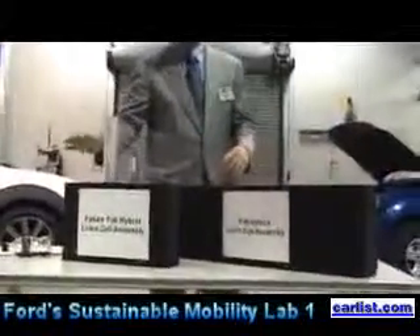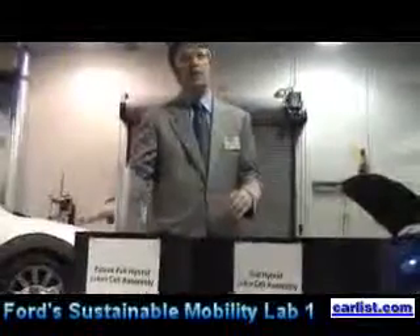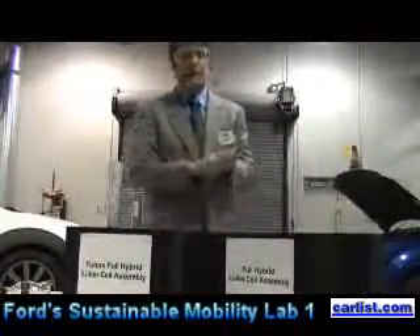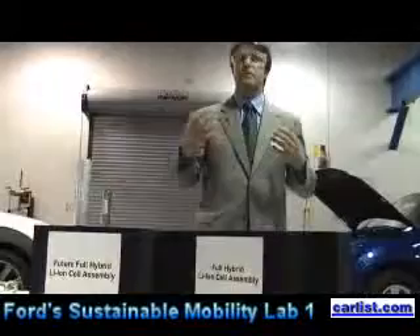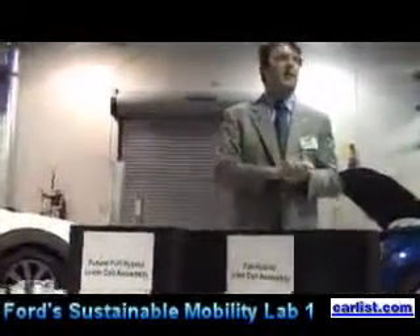We obviously need about eight times the energy content. So while in the case of a full hybrid battery we envision reducing the size and increasing the power capability of the cell will allow us to reduce cost fairly dramatically, it's not as obvious a solution in the case of a plug-in hybrid. We still need all the energy content and we need still more power capability. So that brings up another concern, which is cost.